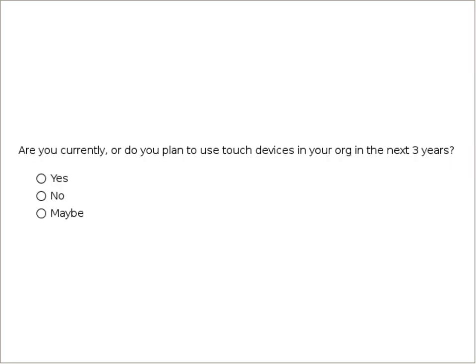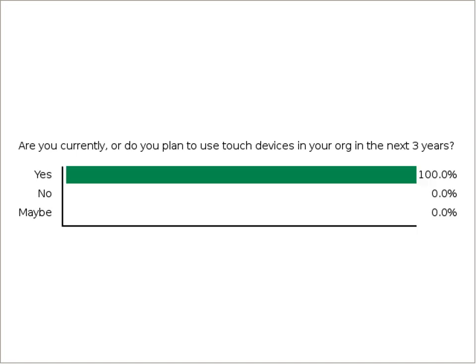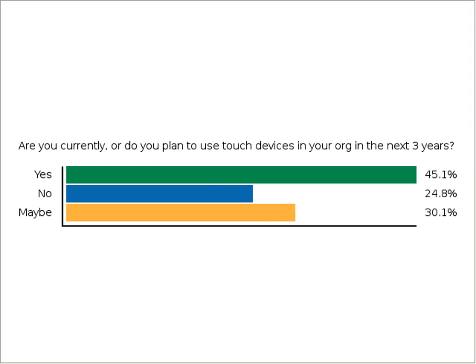One other quick question: are you currently, or do you plan to move to using touch devices in your organization within the next few years? If you have a technology plan, do you think you'll be using touch screen monitors or tablets, or even embracing smart phones with touch in your office technology? So 46% say yes, 30% say maybe — a pretty sizable chunk. You are all pretty cutting edge.